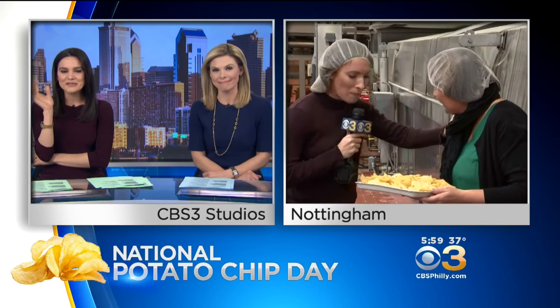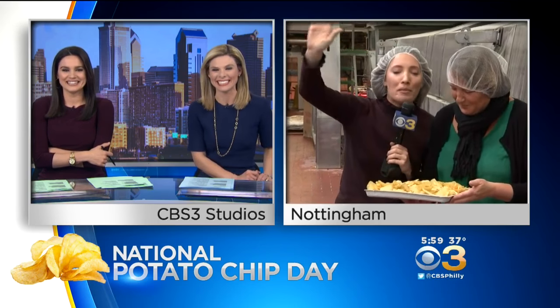Enjoy those for us, please. You have so much fun out there. Have a good day today, everyone. Thank you.